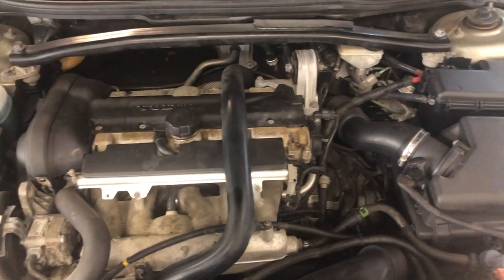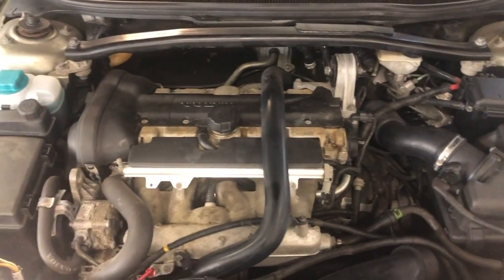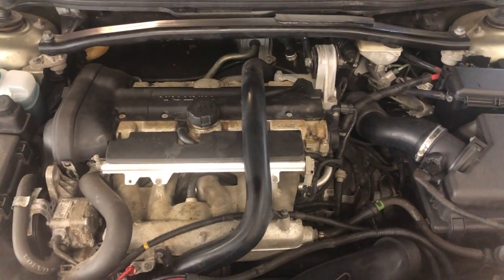If you have any questions, guys, give us a call at 847-496-4250. We are Car City Inc. in Palatine, Illinois.